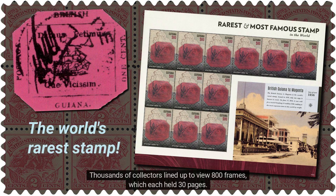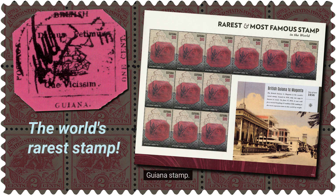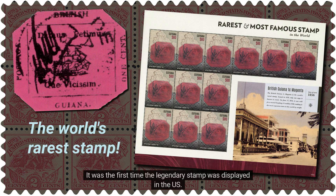Thousands of collectors lined up to view 800 frames, which each held 30 pages. The total value of the stamps exhibited was estimated at over $10 million and included the famous British Guiana stamp. It was the first time the legendary stamp was displayed in the U.S.